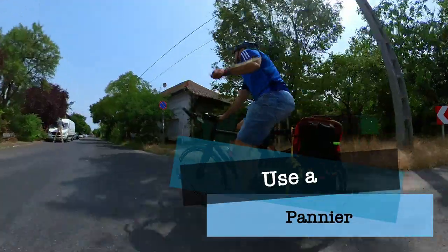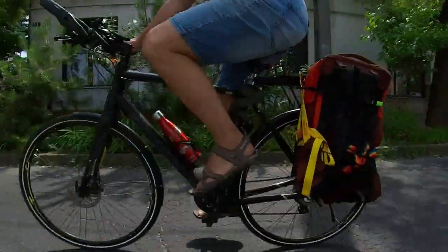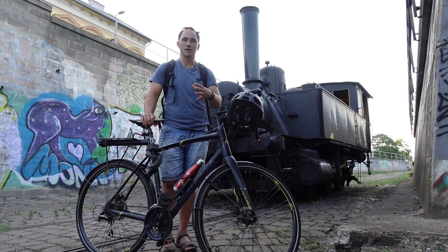Next, carry your things in a pannier instead of a backpack. A backpack is great for spring or fall, but on a hot summer day it just makes your back extra sweaty. Panniers are great because they allow ventilation to your back.